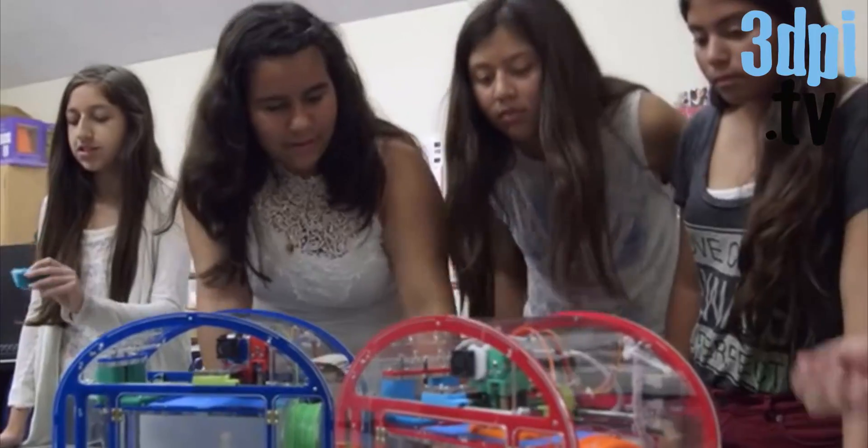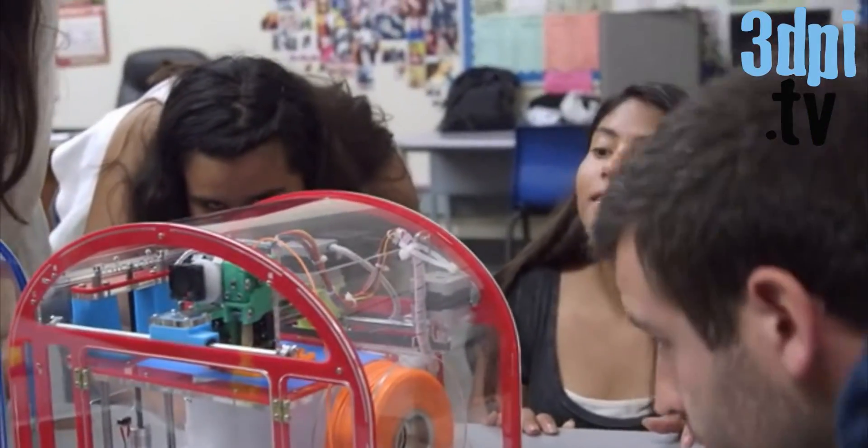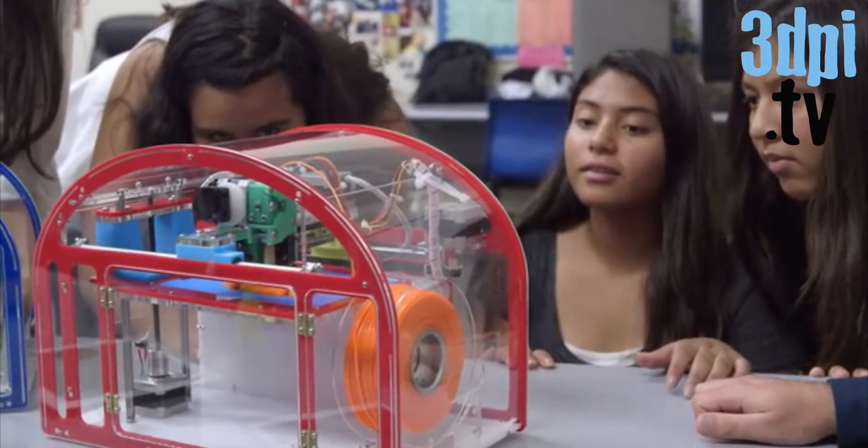When we go to demos, kids are drawn to our product because they can see that this is meant for them. It's colorful, it's playful, but it's also doing something that's practically magic in their minds.